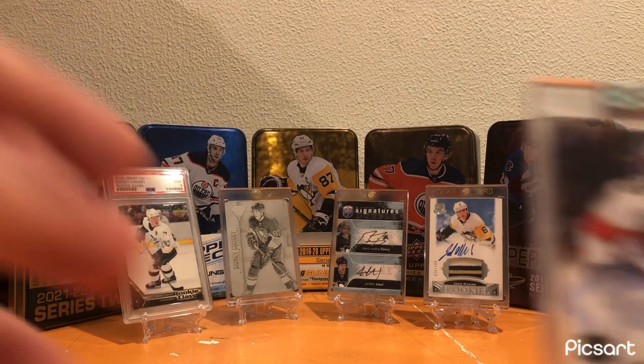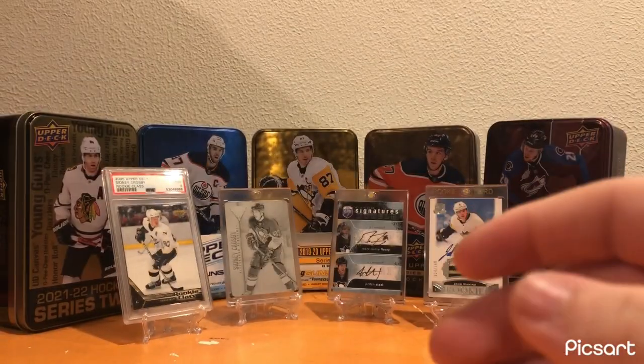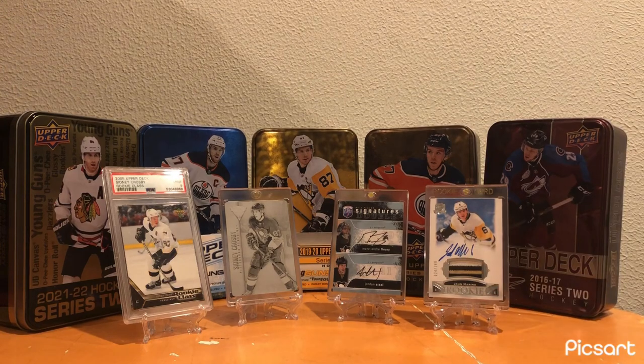For the Florida Panthers, I have the Henrik Borgström Clear-Cut Rookie Auto. Just a simple card, but it's a really cool card even though he's not in the league anymore. That card definitely deserved that spot.